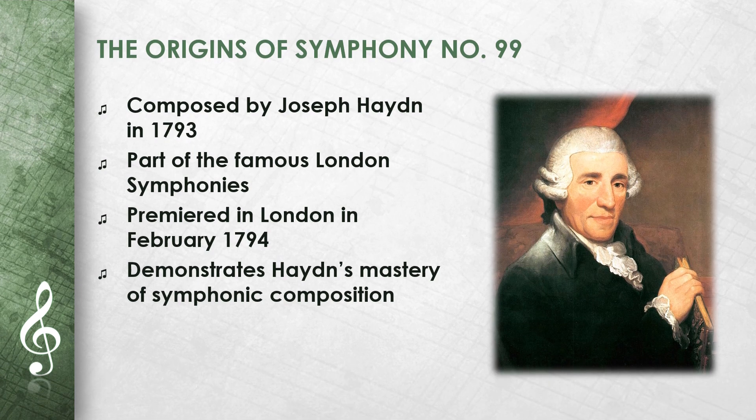Joseph Haydn composed his Symphony No. 99 in E-flat major in 1793. It belongs to the second group of the famous London symphonies, which Haydn wrote for his second trip to England. The symphony was written in Vienna before Haydn left for London and was premiered there in February 1794. It shows Haydn's mature mastery of symphonic composition and his ability to inspire his audience with innovative musical ideas.